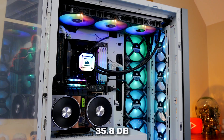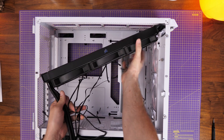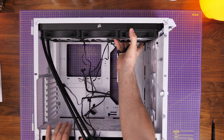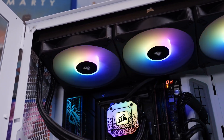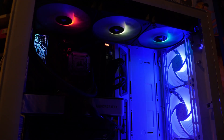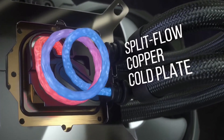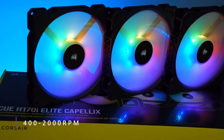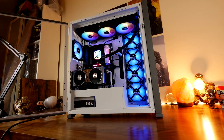Corsair rates it at 35.8 decibels maximum. The H170i Elite also comes in smaller versions if you can't fit the 420mm monster, but honestly there are better options in the market than those price-wise, so going big is worth it. Absurdly long name aside, it's super quiet, has great cooling performance for a reasonable price, with tasteful RGB lighting.